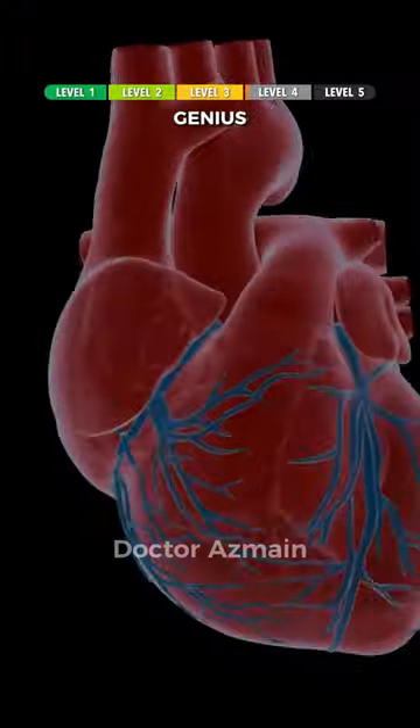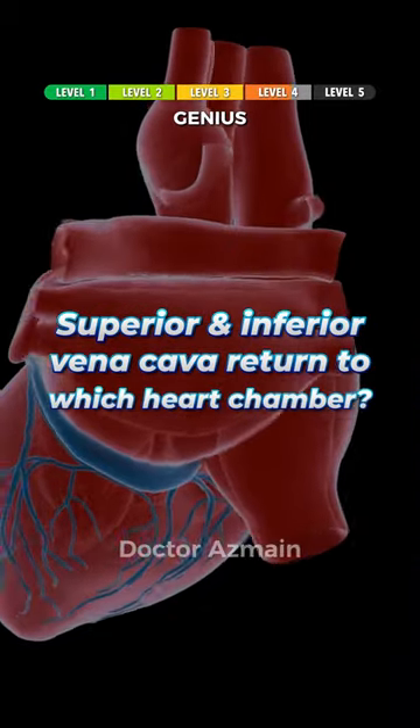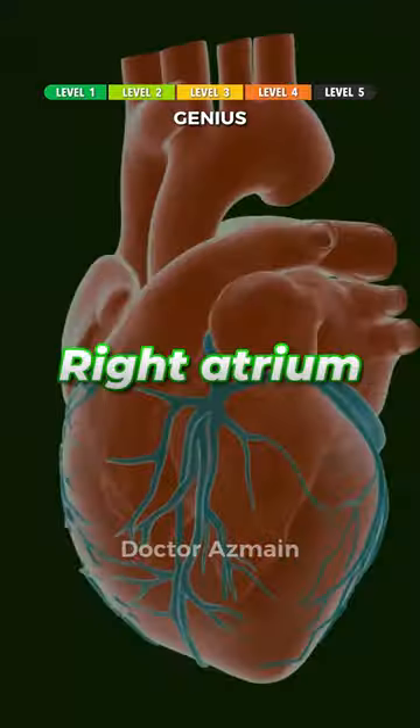You're a genius if you can answer this one. The superior and inferior vena cava return to which heart chamber? Right atrium.